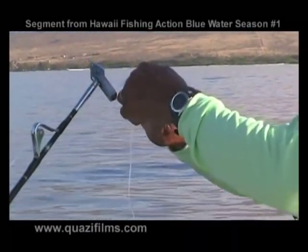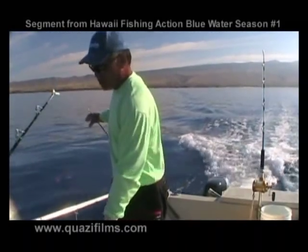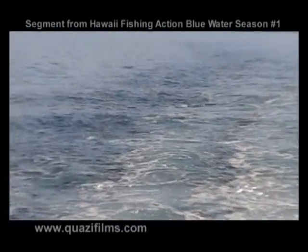I usually drag two outriggers, a center, a couple of corners, which makes for a nice spread. I try to stagger the lures on every wave.